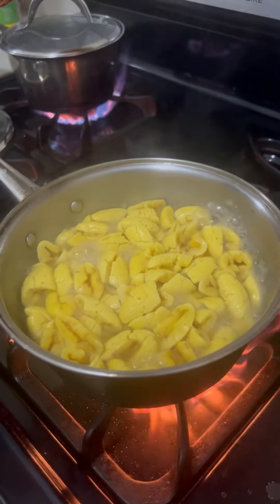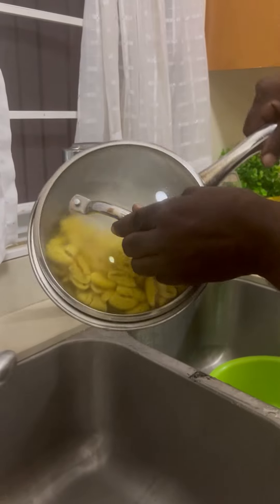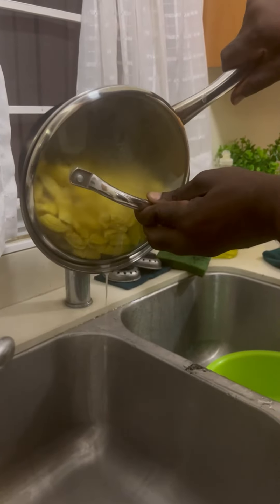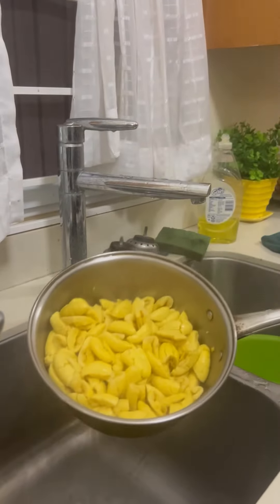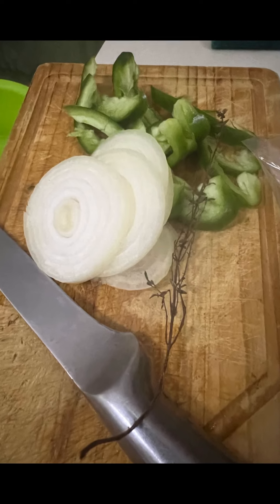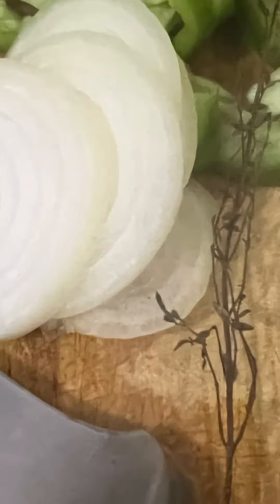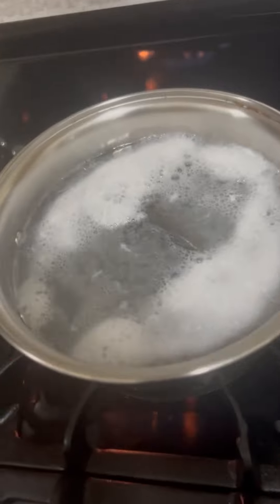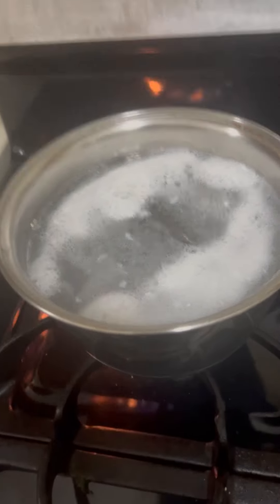We now have our ackee fresh from the tree, washed and put in the pot for boiling. Remember we cannot boil this too long — we don't want it soft or scrambled like eggs. Do a fork test: stick the fork in, and when it goes through, it's good to go. Drain it in a strainer to remove the excess water, and we have cooked ackee.